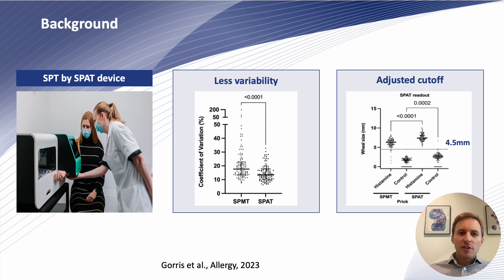SPAD has been developed to address these shortcomings by applying 12 pricks simultaneously on the forearm of the patient with a controlled prick pressure and a controlled amount of allergen. In the first study, already published in 2003 in Allergy, we have seen that this leads to reduced variability when we compared the automated to a manual test procedure.